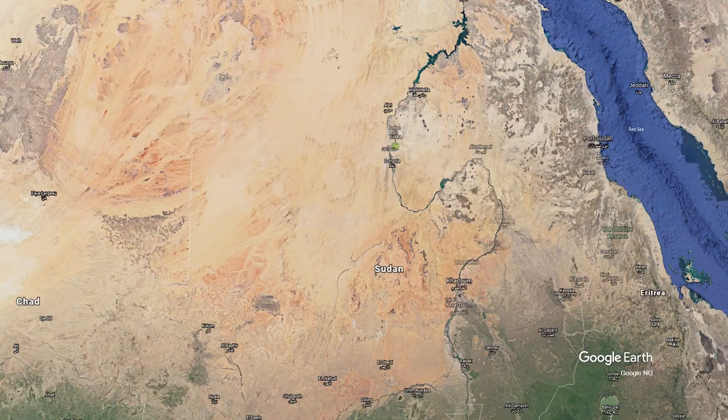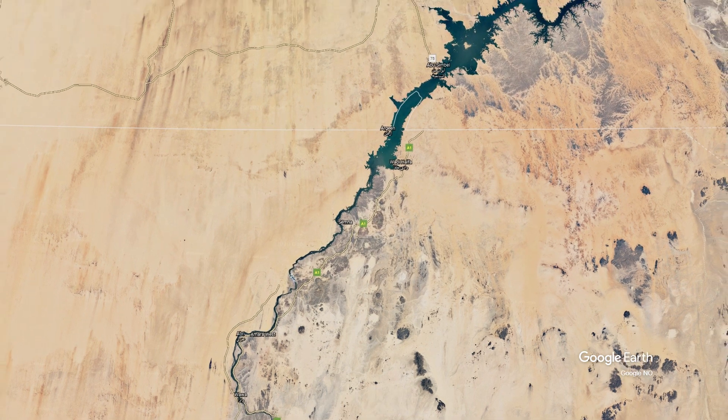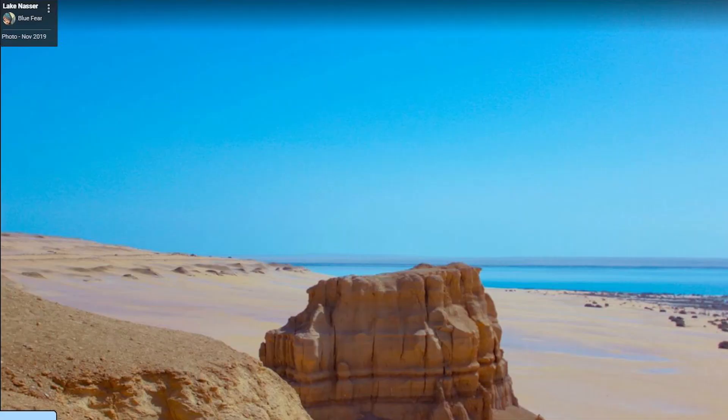Sudan's largest lake is Lake Nubia, bordering Egypt. It is a man-made lake — a reservoir — and you can see how big it is when we zoom out to show the Egyptian portion of it. Wow, that's a beautiful picture!